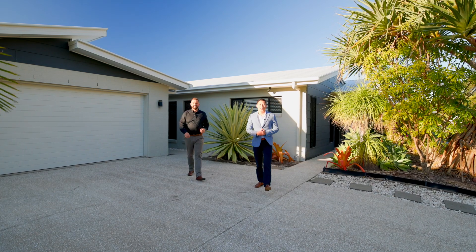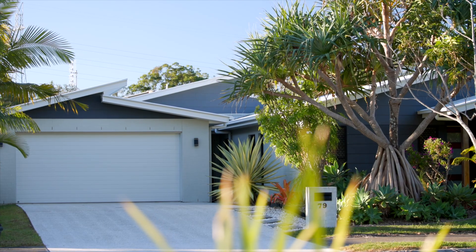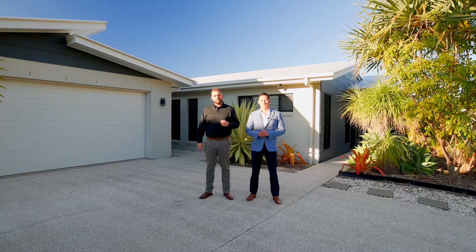Hey everyone, Kato and Jack here from Stacker Co. Property Consultants. Welcome to our latest listing, 79 Creekside Drive. This is a purpose-built dual living, beautiful home, park-facing. Come through and check it out.